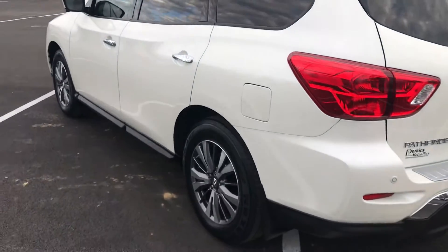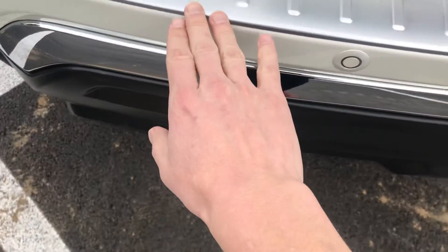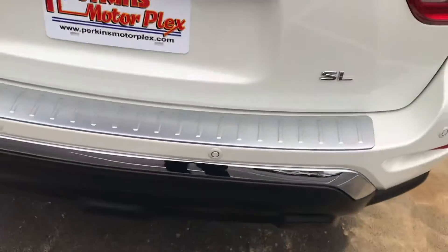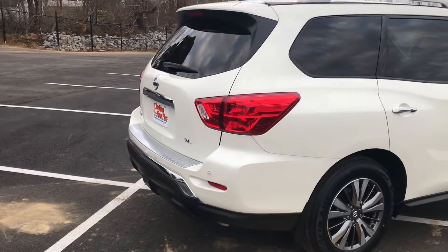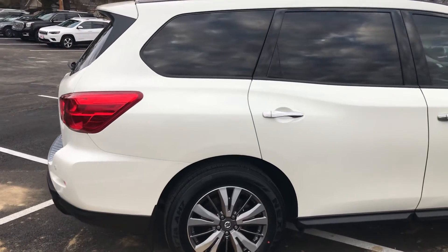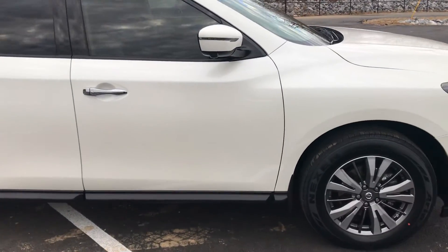Typically on an SUV at 35–40,000 miles I expect to see some wear and tear — probably like you guys are going to be using it, chairs going in and out, coolers going in and out. This one's been well maintained. Of course at 40,000 miles it's outside of the factory warranty. It was $336. It does come with our 30-day powertrain plus warranty and will qualify for factory type coverage up to 120,000 miles.